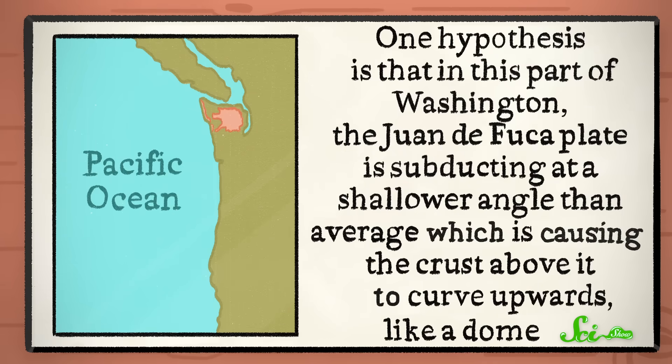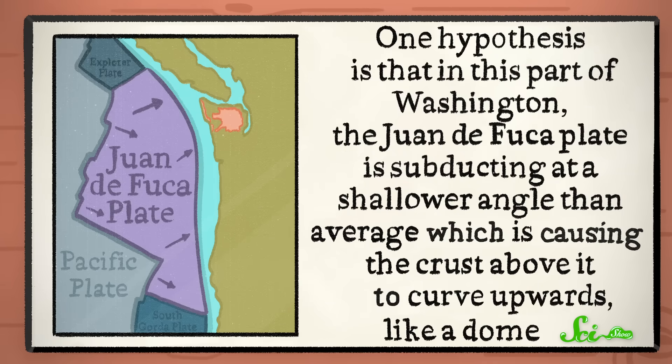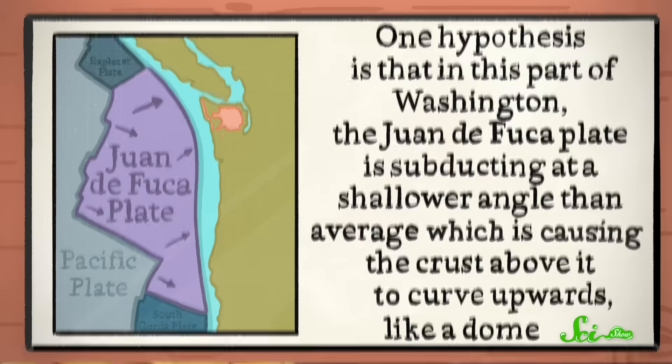The mountains didn't get so tall just because a tectonic plate subducted underneath this area. Geologists are still trying to figure out exactly how they got their height, and they do have a few other ideas. One hypothesis is that in this part of Washington, the Juan de Fuca Plate is subducting at a shallower angle than average, which is causing the crust above it to curve upwards like a dome. Another idea is that it might have something to do with how other geologic features around here are moving.